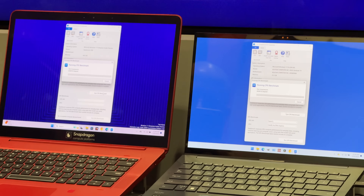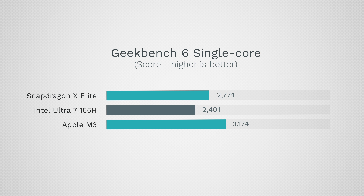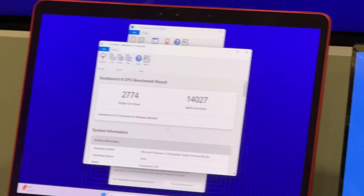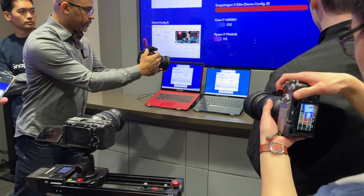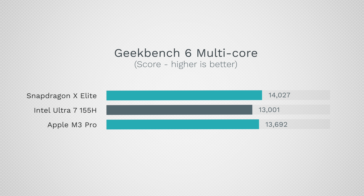The web browsing performance is excellent partly because the single-core performance is really good. In Geekbench, the X Elite single-core score is 2,774 compared to 2,401 for the Intel. The M3 is 3,174 with its 3-nanometer process, but the X Elite beats the M2. In multi-core, the X Elite scores 14,027 compared to 13,001 for Intel and 11,889 for the M3. The X Elite and Intel chip use 23 watts, but the X Elite is beating out the M3 Pro, which scores 13,692 in Geekbench — very impressive for their first serious chip.